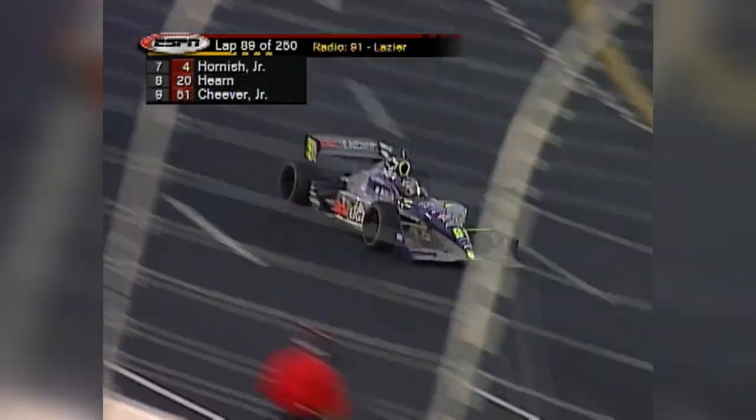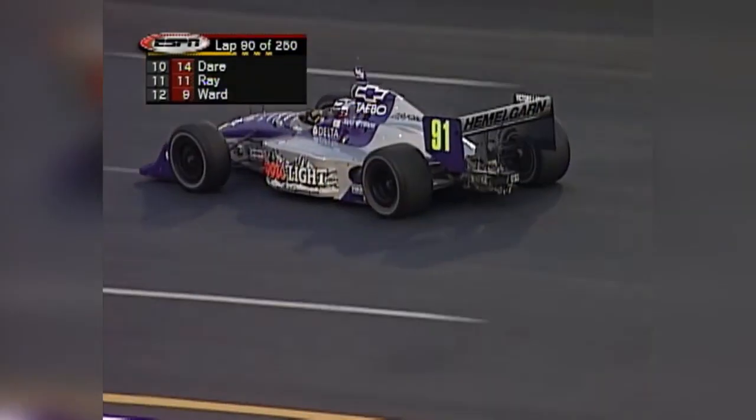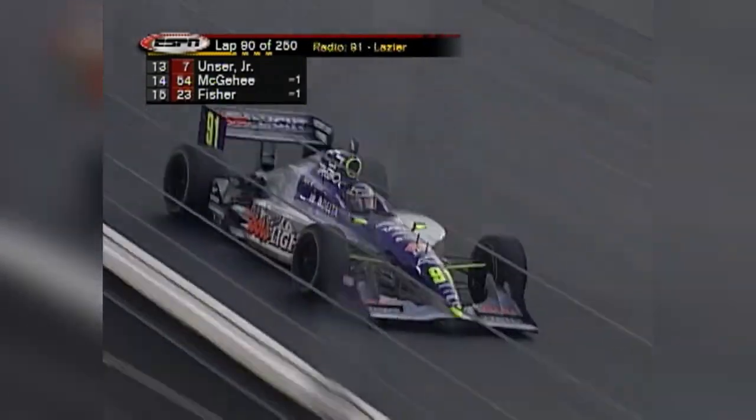Coors pumped up their promotion entering 2002, but after a year serving as a primary sponsor, Coors left the Hemelgarn team at the end of 2002. Funnily enough, during 2002 they were sponsoring another driver, just on the other side of the Civil War.